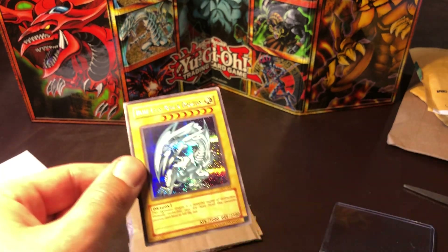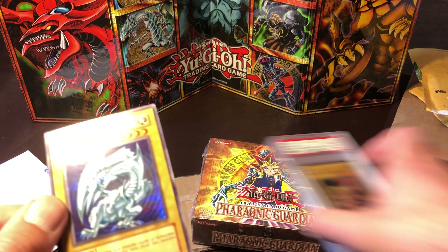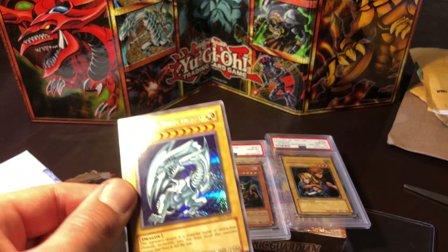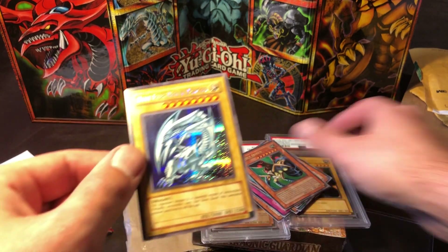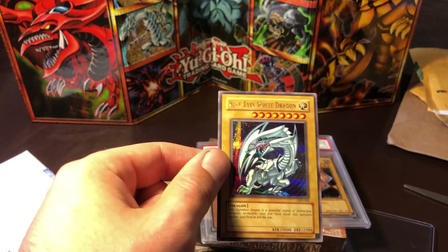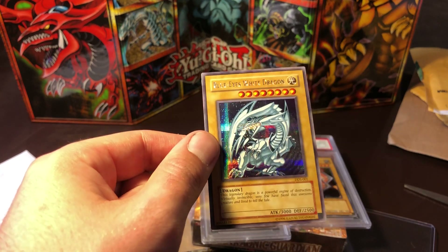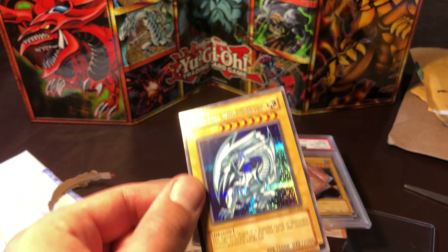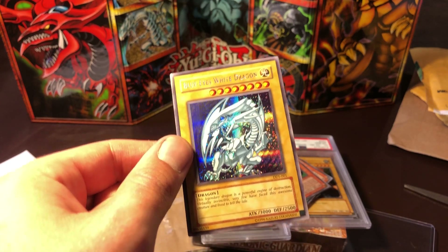Alright, well that is the end of the mail day video. A few nice pickups, capped off with this Blue-Eyes White Dragon from Dark Duel Stories. Subscribe — I'm gonna be doing some openings here on the channel soon. Thanks for watching.